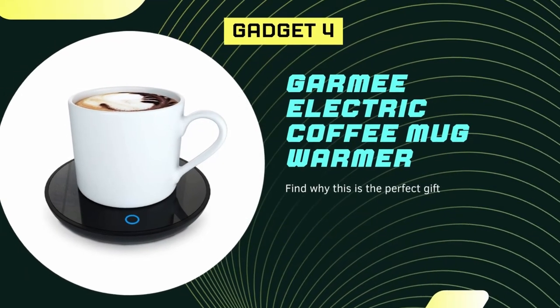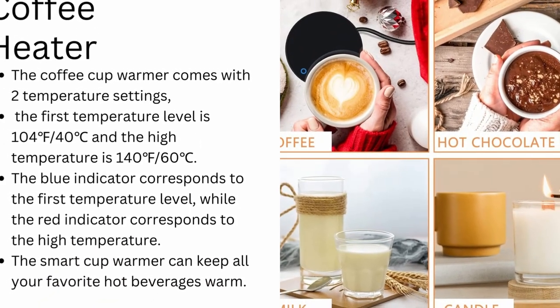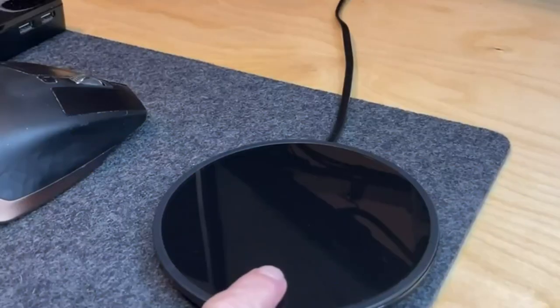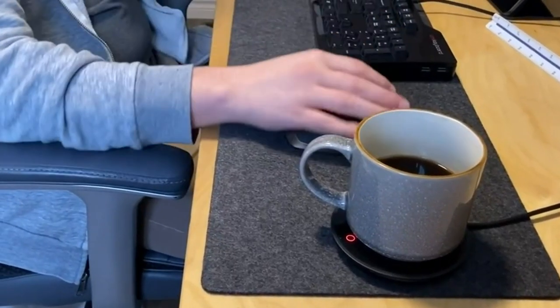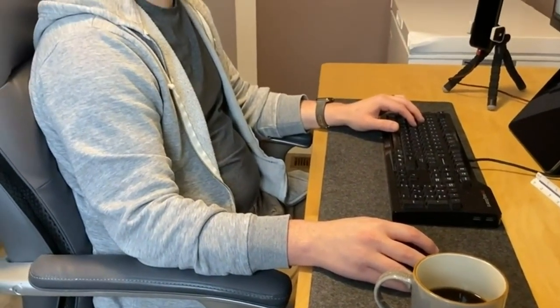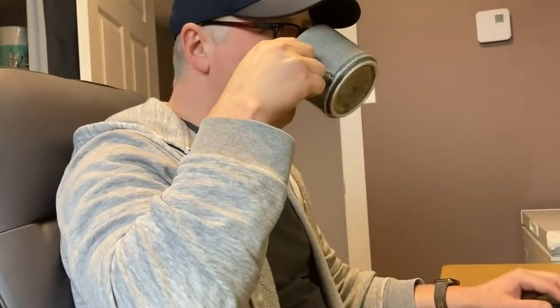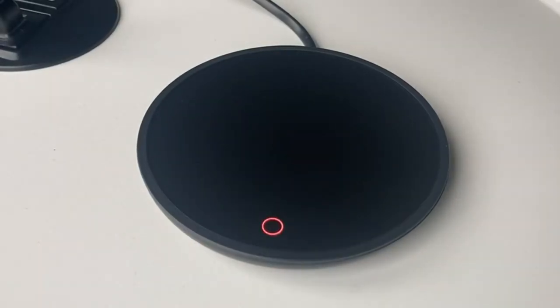The Garmie Electric Coffee Mug Warmer is a smart device that helps keep your coffee or other hot beverages at a suitable drinking temperature. It has an auto shut-off feature that turns off the device after eight hours of continuous use, helping to prevent safety hazards caused by forgetting to shut it down. Note that the device is not designed to boil liquids and heating speed is slow for cool drinks. The coffee cup warmer comes with two temperature settings: 104°F (40°C) and 140°F (60°C).